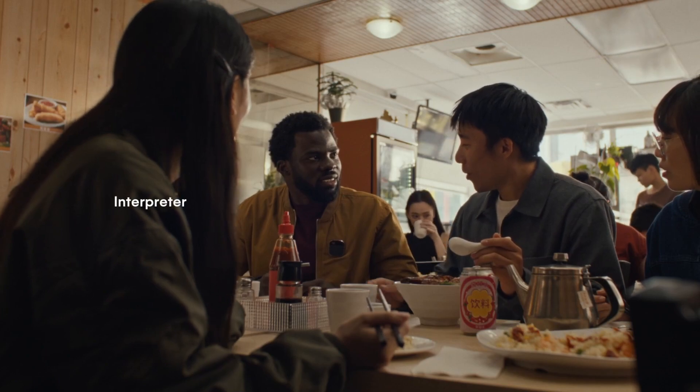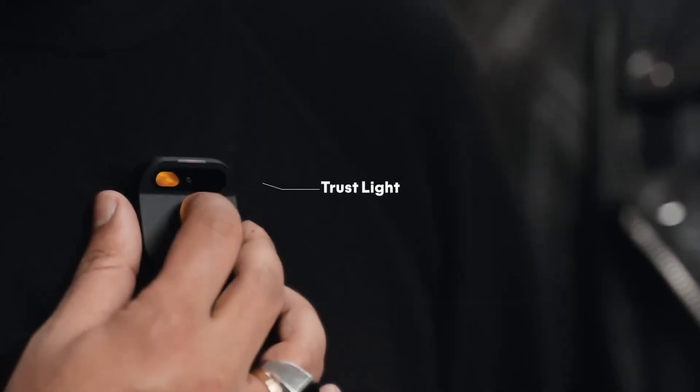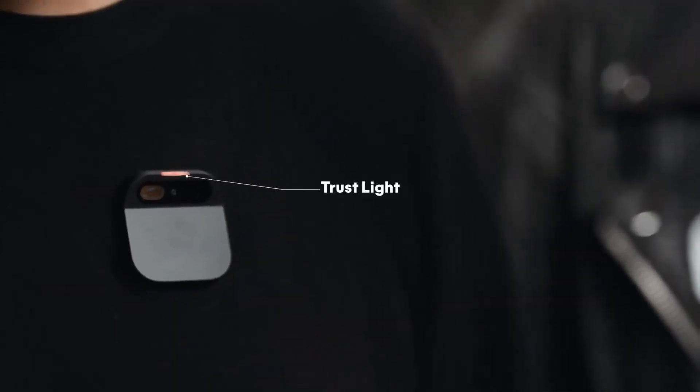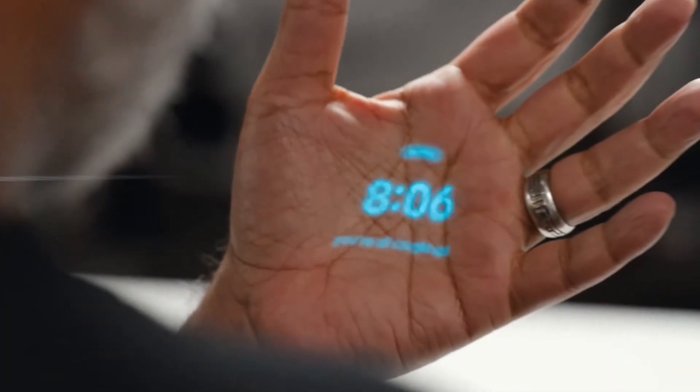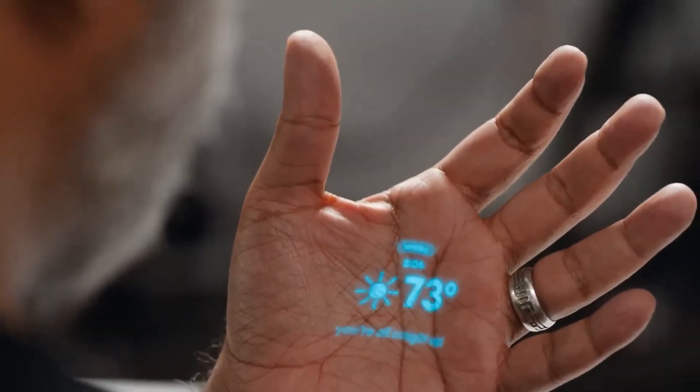Hey, what should I get here? Picture a small square gadget, easily clipped to your clothing with magnets, projecting a laser display onto your hand. This transforms your hand into a touch screen, and all of this is achieved through voice and gestures.